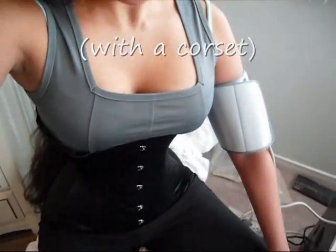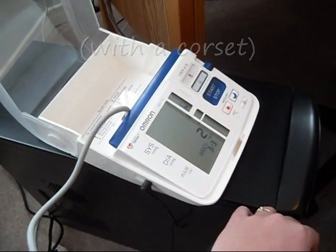Now you can see I am wearing one of my corsets, not too tightly, but now we're doing the third of three once again.